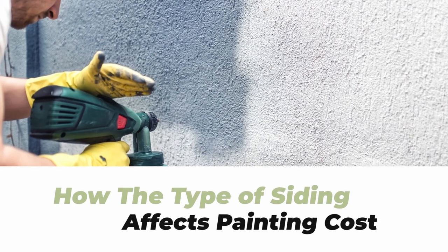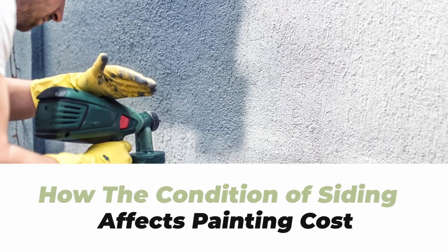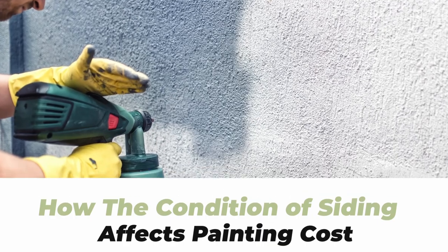Some types of siding require special treatment for the paint to come out properly and of high quality. For example, older stucco or certain types of wood might absorb paint, meaning you need to apply more coats to reach the correct shade. The more coats of paint needed to complete the project, the more it will add to your cost.